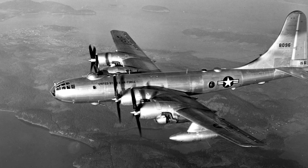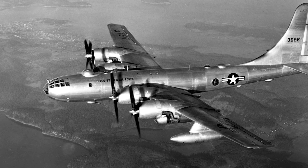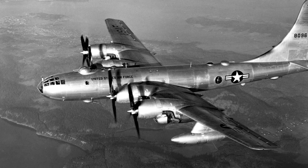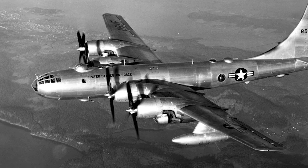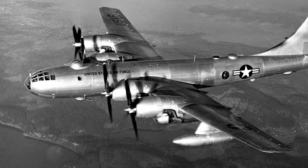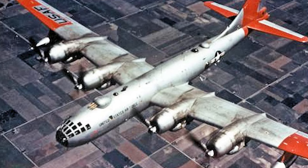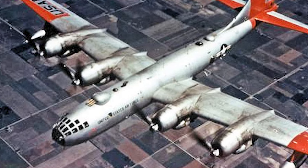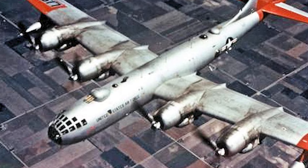One of the most noteworthy operations of the B-50 was the Lucky Lady 2 mission. In February 1949, this B-50A under the command of Captain James Gallagher completed the first non-stop circumnavigation of the globe. Refueled in midair by KB-29M tankers, Lucky Lady 2 flew 23,452 miles in 94 hours and one minute. This mission demonstrated the effectiveness of midair refueling and cemented the concept of global reach for the USAF's strategic bomber force.